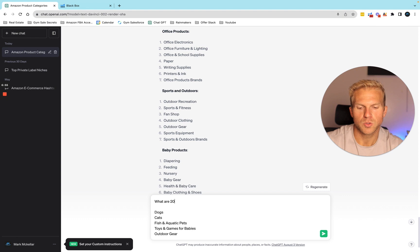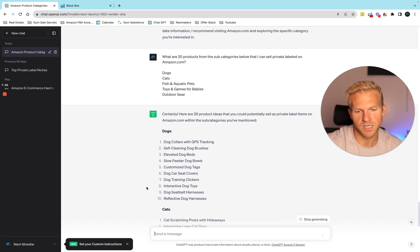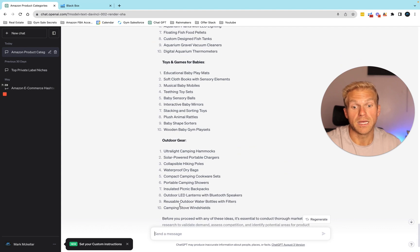I'll ask: what are 20 products from the subcategories below that I can sell private labeled on Amazon.com? It came back with: dog collars, self-cleaning dog brushes, elevated dog beds — I didn't know that was a thing — slow feeder dog bowls, customized dog tags. I mean, it's crazy — so many options.